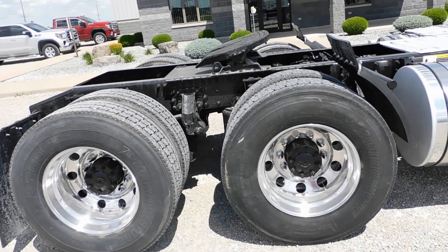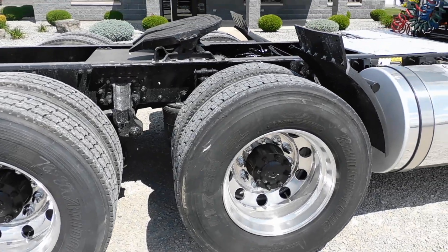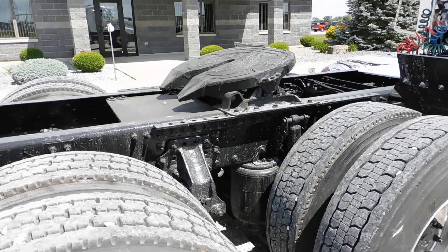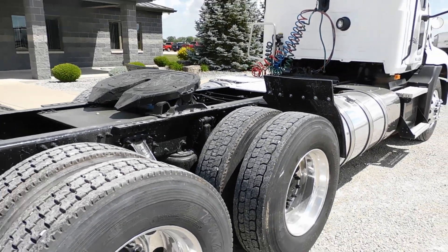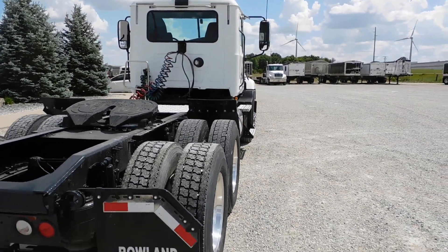295/75R 22.5 wheels, rubber — they are recaps. The frame's clean, but not as clean as what we've seen on some Southern trucks. This is not a Southern truck, but it is a one-owner truck.